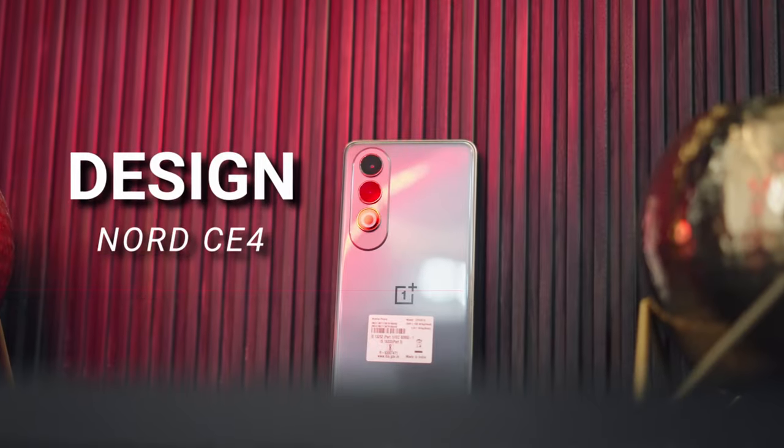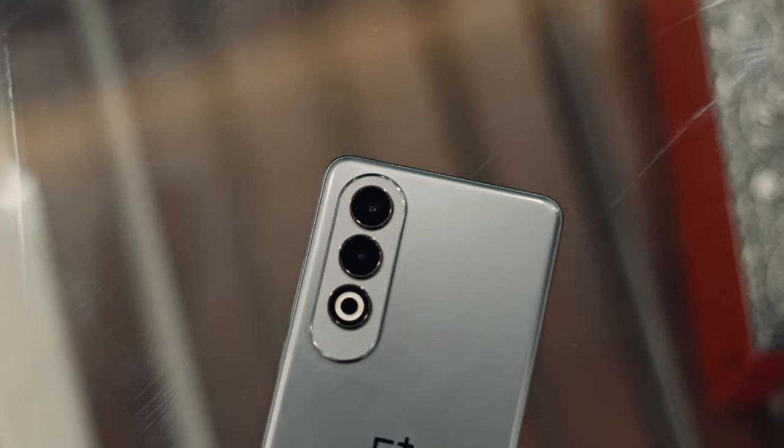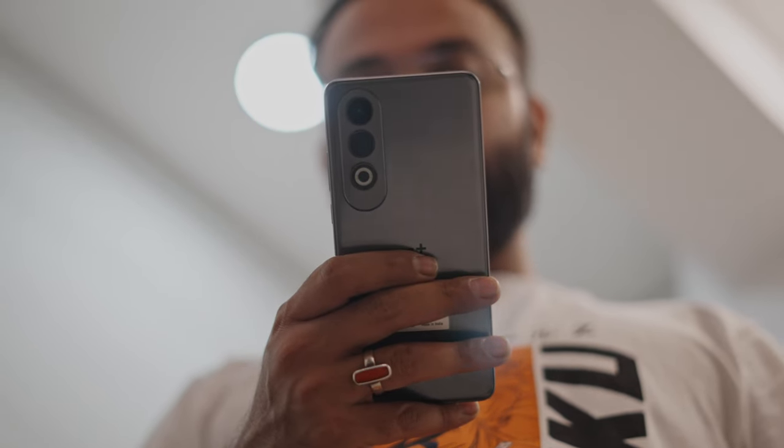Hi guys, I'm your host Shamit Seth and welcome back to another video. The OnePlus Nord CE4 doesn't stray too far from the OnePlus design language. We've got the same plastic back but this time with a cool shimmering wave design that catches the light nicely. The phone looks premium at first glance, though it's a plastic build.